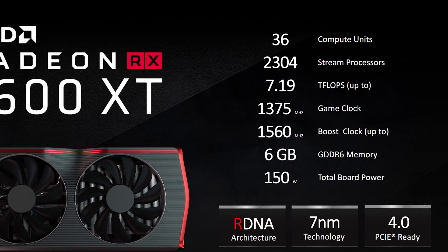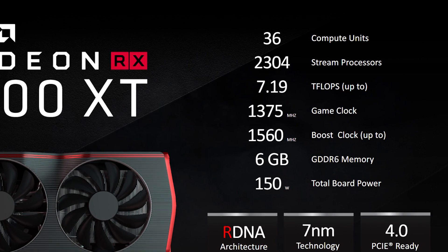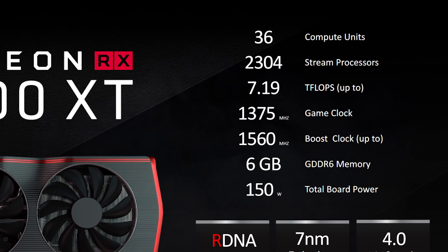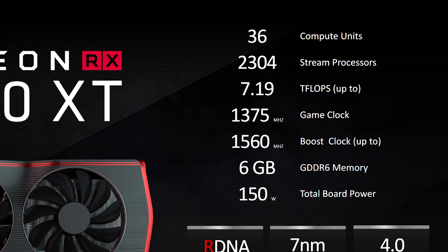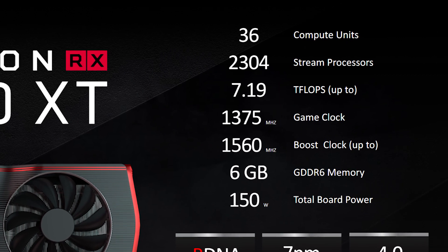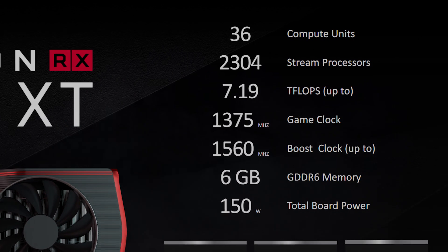Curiously, we're seeing a 6 gigabyte Radeon GPU for the first time, which seems a bit odd considering that the lower-tier 5500 XT comes in an 8 gigabyte variant. The 5600 XT does have more bandwidth and GDDR6 memory, but it would have been nice to see the full 8 gigabytes at this price point.